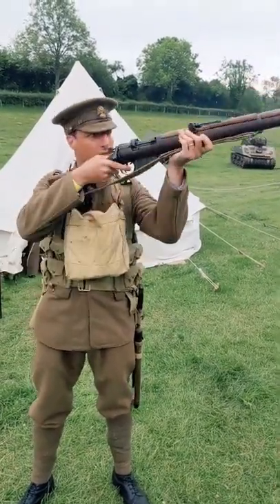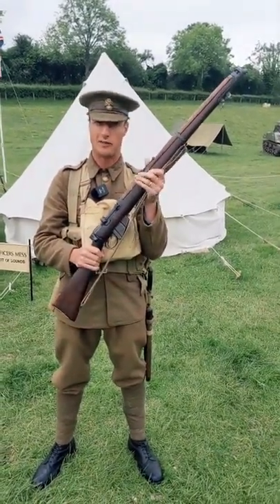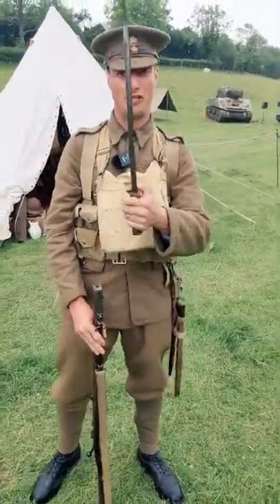Lock and load, fire. Now a good soldier can get 15 aimed rounds off a minute. A bad one ain't going to survive for too long. Of course, sometimes you're going to get closer to Hun than you might need to. If you do, you've got this — your bayonet.